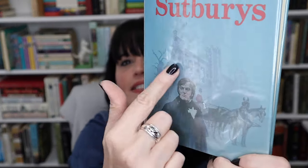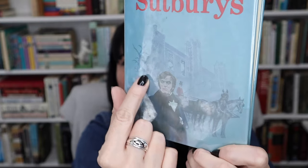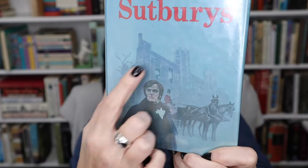This one just looked very interesting — it's called 'The Sutburys' by Pamela Hill, and it really looks like Jane Eyre. There's a castle-like house in the background and a figure that reminds me of Mr. Rochester on his estate. I thought it had to be that kind of story, and it's piqued my curiosity. Let me know if you've read it!